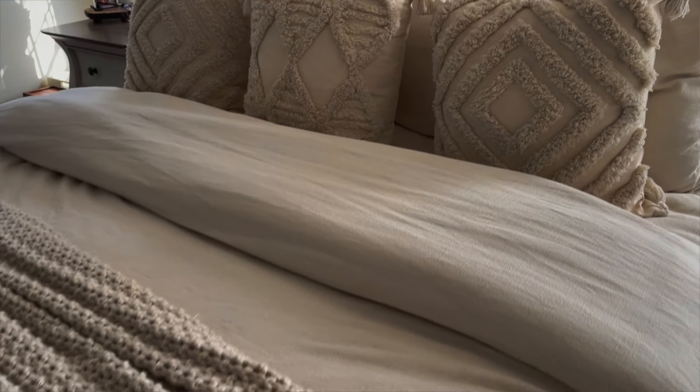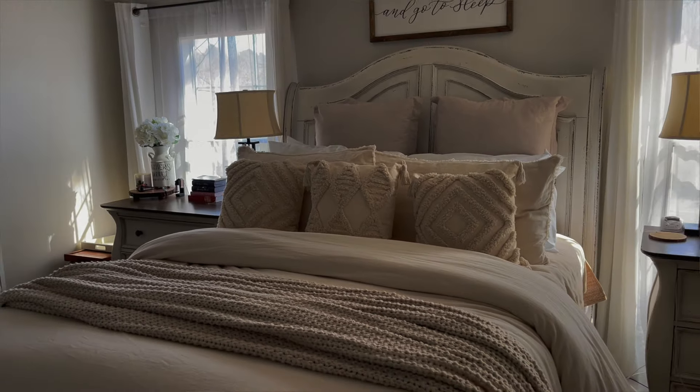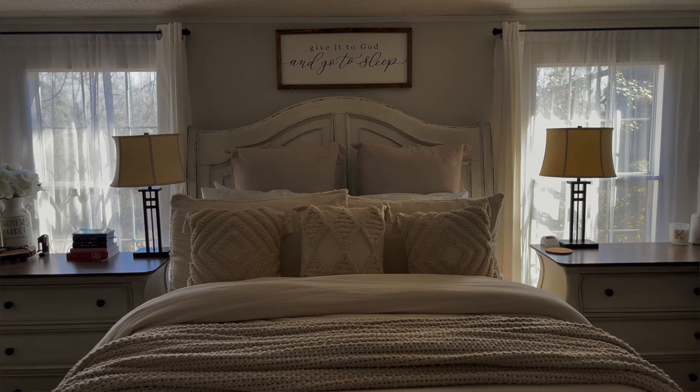I got these beautiful linen-blend duvet covers from the Casaluna line at Target. I talk about the Casaluna line all the time — it is one of the best bedding lines for an affordable price. I've had them for years, washing and drying them, and they look just like I just bought them. I have it in a creamy beige and a stark white. I also have their knitted blankets in beige and white — I love how heavy they are and how they look layered with the duvet.